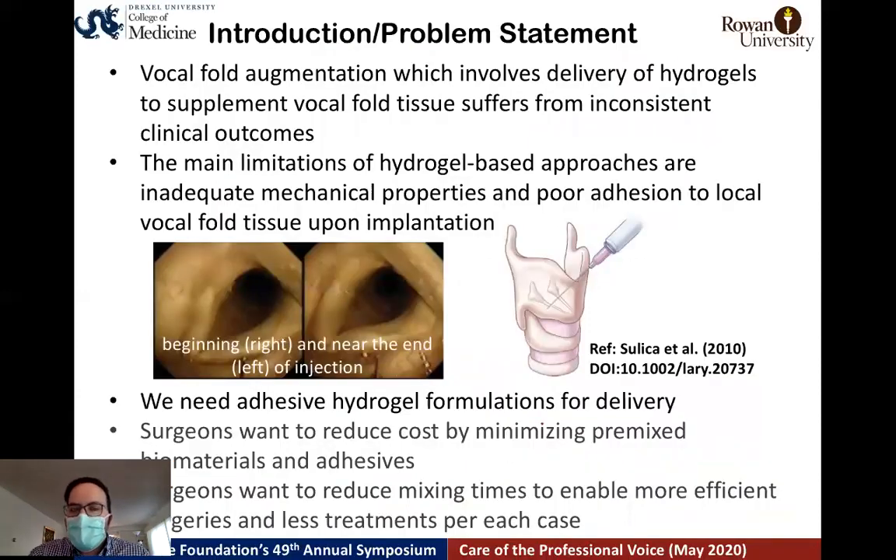This work is targeting one common problem in voice surgery: vocal fold augmentation, which involves delivery of hydrogels to the local tissue. These normally suffer from inconsistent clinical outcomes. Those inconsistencies could be associated with the hydrogel-based approaches used in the clinic. Hydrogels are soft materials, and when you want to deliver a soft material, there are issues with mechanical properties, viscoelasticity, and poor adhesion between the local tissue and the implant. People have been proposing new hydrogel formulations as adhesives, but new formulations create new delivery problems.